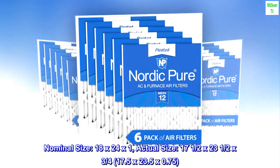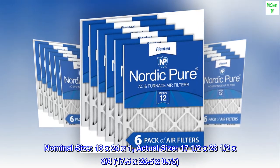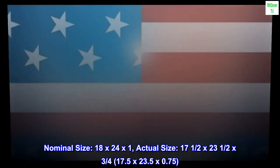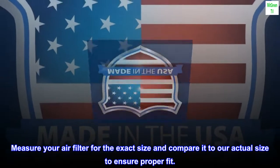Nominal size 18 by 24 by 1, actual size 17 and a half by 23 and a half by three quarters — 17.5 by 23.5 by 0.75. Measure your air filter for the exact size and compare it to our actual size to ensure proper fit.